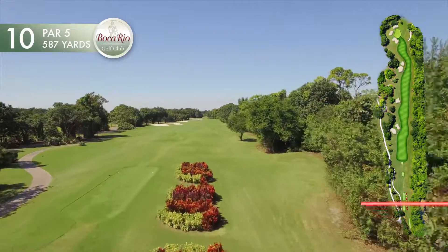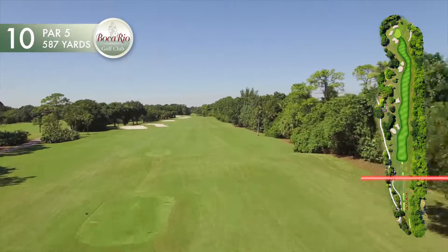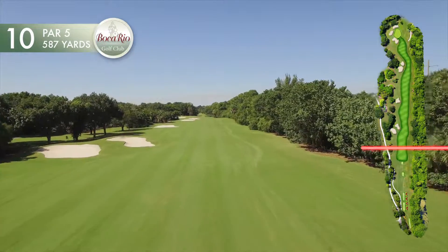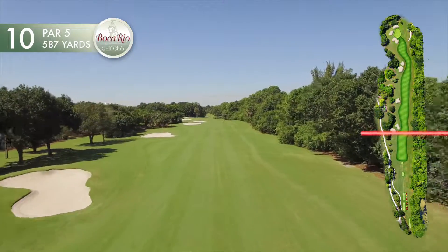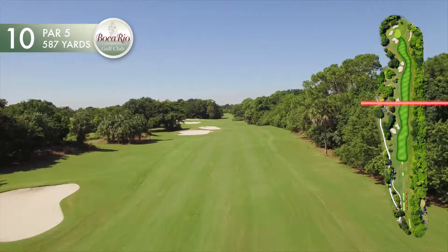The entire length of the fairway on the par 5 tenth hole is framed on the right by tall slash pines, clusters of saw palmetto, sea grapes, and pepper trees. On the left side, bunkers provide the framing and an often difficult challenge.